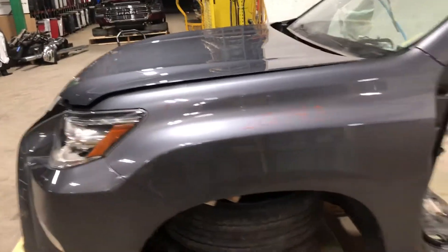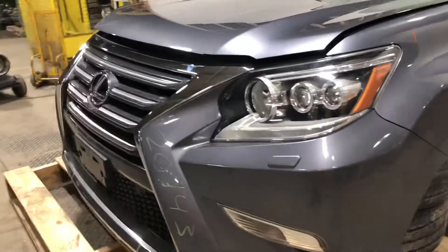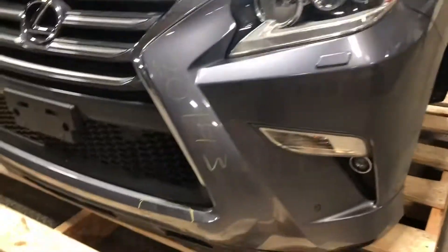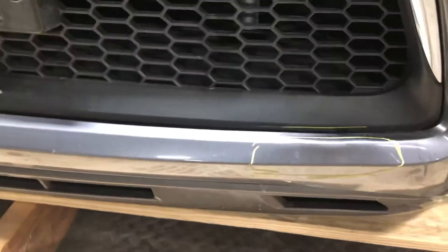The other side fender is in good shape. We have the windshield washers, the car assist, and the fog lights. The bumper cover has got a few bruises from the loaders at the auction house.